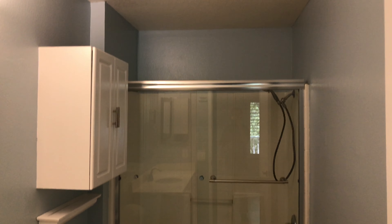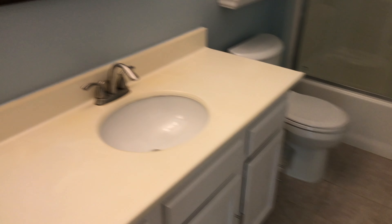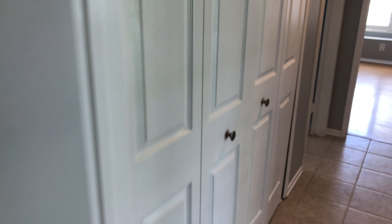And then I'll take you to the master bathroom. Here's the master bathroom — brand new shower doors purchased within the last year. Single vanity with a nice lighting fixture and some extra storage above the toilet. There is also a washer and dryer right here behind this French door closet.